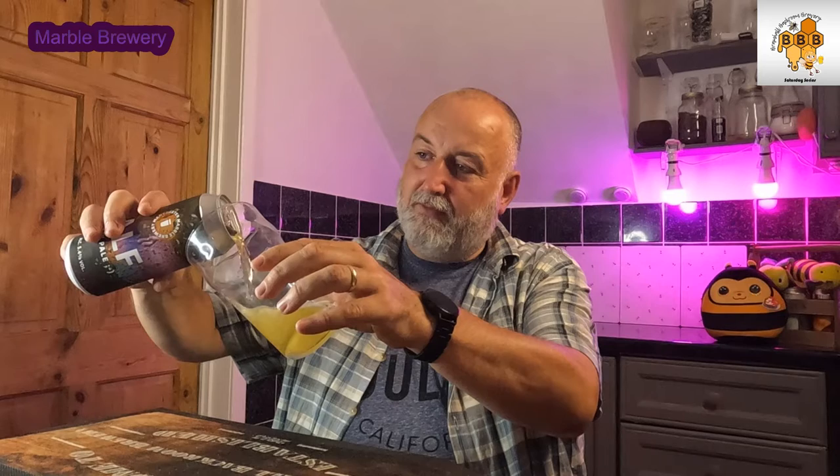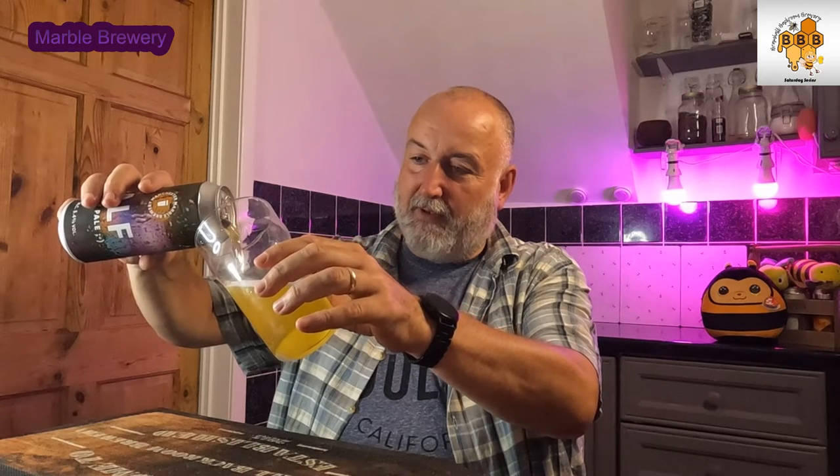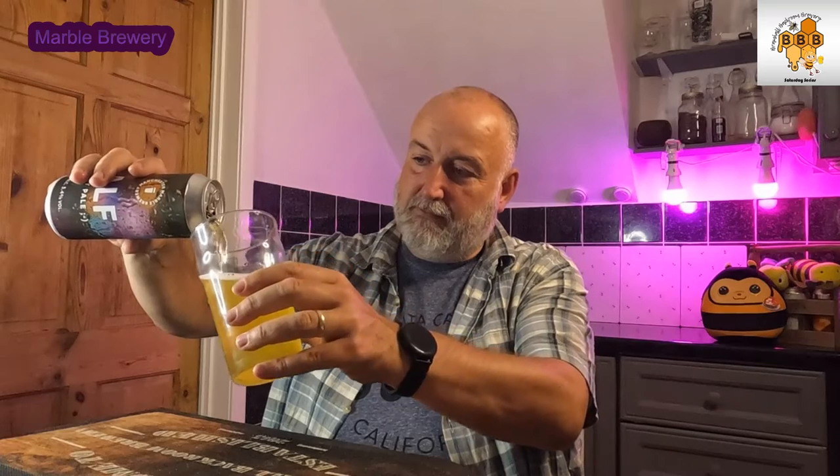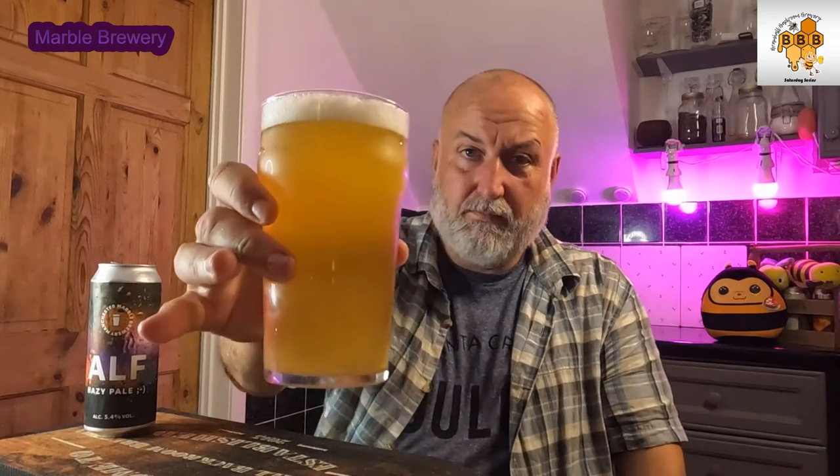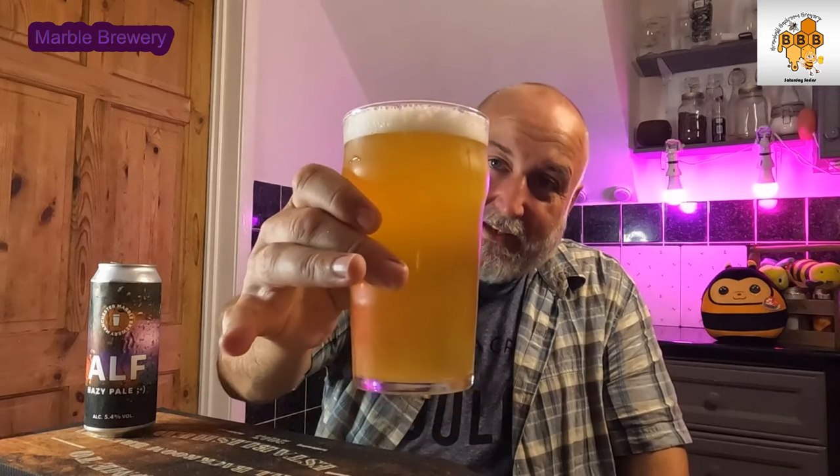So is it going to pour hazy? Let's see what we've got here. It's pouring really nicely — it's got a nice white head on it, slightly hazy, getting the aromas already. A bit of tininess going on there, a little bit of fruit coming through. So there you go — that's a beer in a glass, nice hazy pale, like it says on the can.